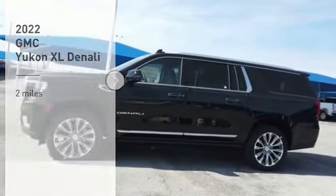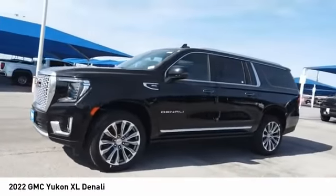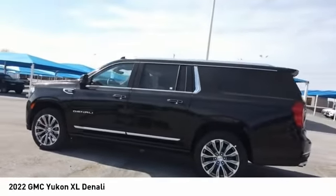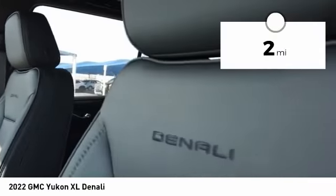Stop by and take a look at the 2022 GMC Yukon XL. The Yukon XL is a great choice for families who need a full-size SUV with maximum seating. The looks don't hurt either — this vehicle has less than 100 miles.